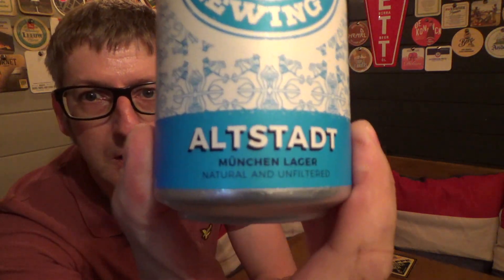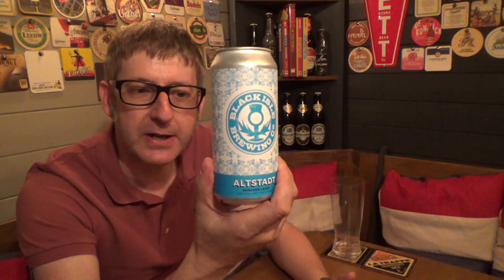I got this can from Lidl's. Lidl's have got craft beer and this one stood out the most in my eyes. The can really does stand out on the shelf. And when I saw it was a Munchen Lager, that got me thinking — what's all this about? And then when you see — natural and unfiltered. Being that I'm a lover of Keller beers and unfiltered beers, I thought, cool, this is right up my street. Let's grab a can of this to review. £1.69 for a 440ml can — absolutely crazy price.